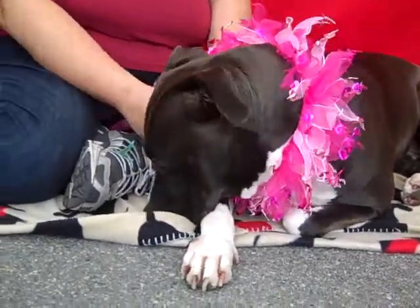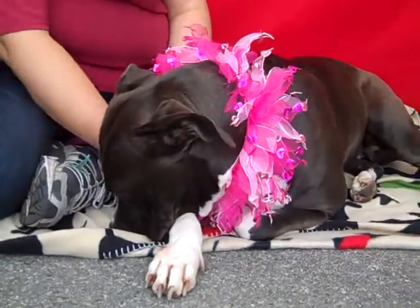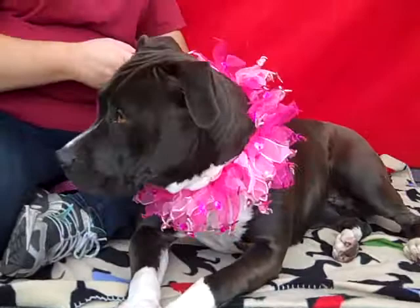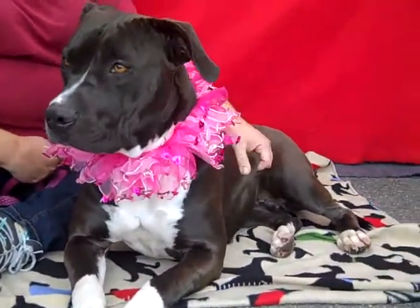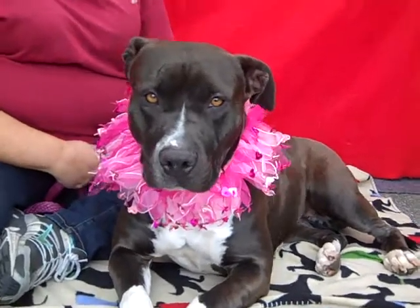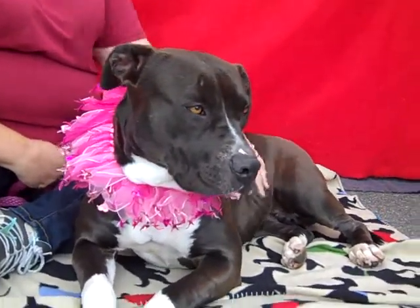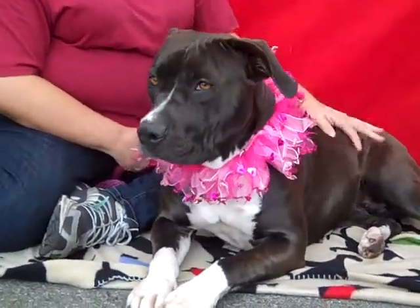Meet Trina, impound number A4460041. Trina is a spayed female. She's gray and white, or brown and white, or brindle and white — we're not quite sure. She's an American Staffordshire Bull Terrier mix, about three years old. She came to the shelter as an owner surrender because her family was moving and they didn't make any provisions for their beautiful dog.